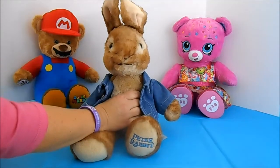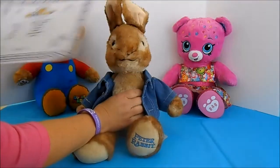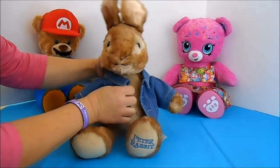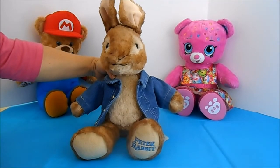As with all Build-A-Bears, you have the option of printing the birth certificate. Or if you order online, they can print it for you or send you a blank one and you can fill it out yourself. You can find Peter in stores at Build-A-Bear or online at Build-A-Bear.com.